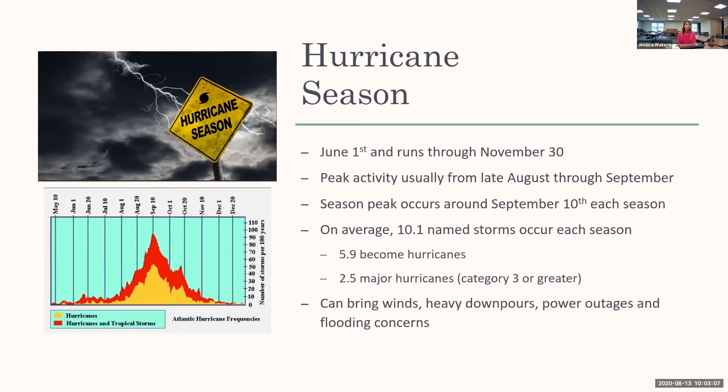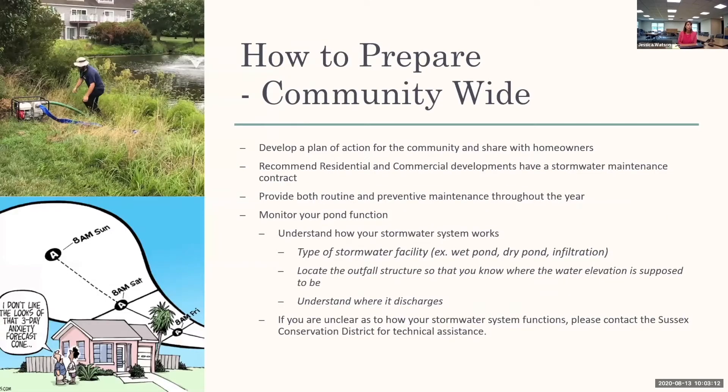Major hurricanes can bring winds, heavy downpours, power outages, and flooding concerns. So how do you prepare community-wide? We talk to a lot of homeowners associations and property managers about developing a plan of action to share with homeowners. We always recommend that a residential or community development have a stormwater maintenance contract.